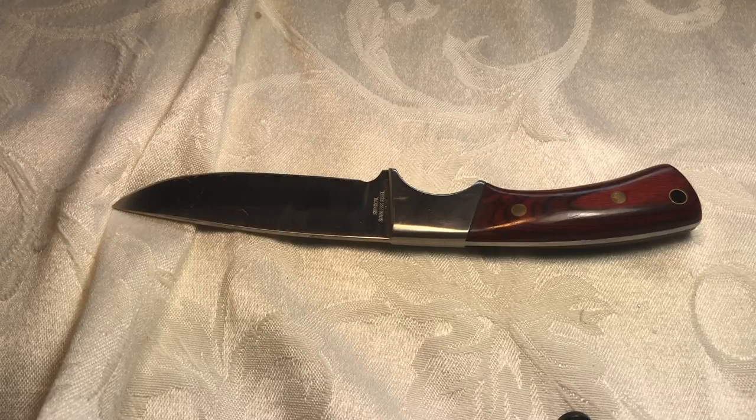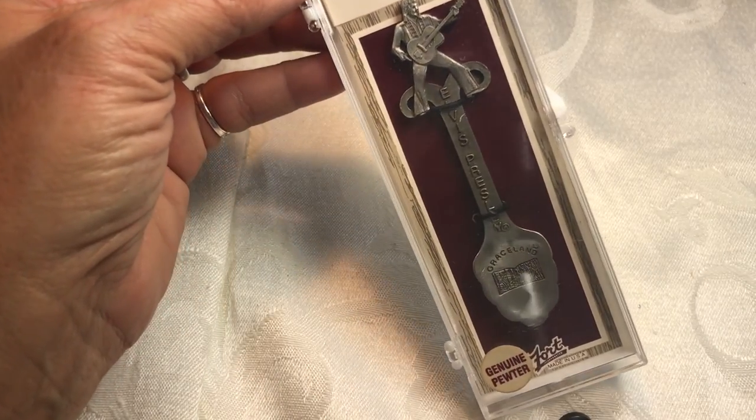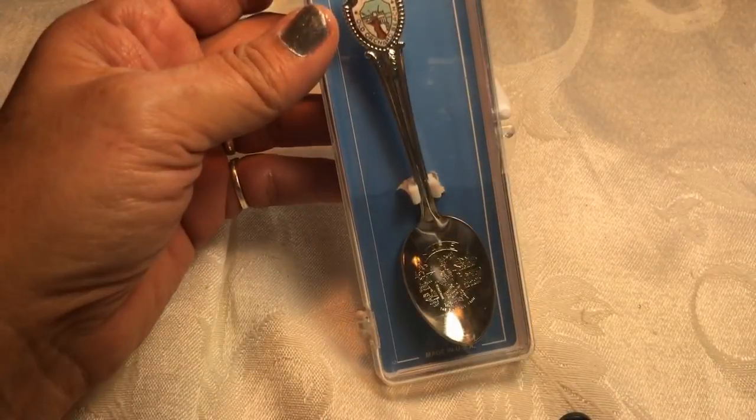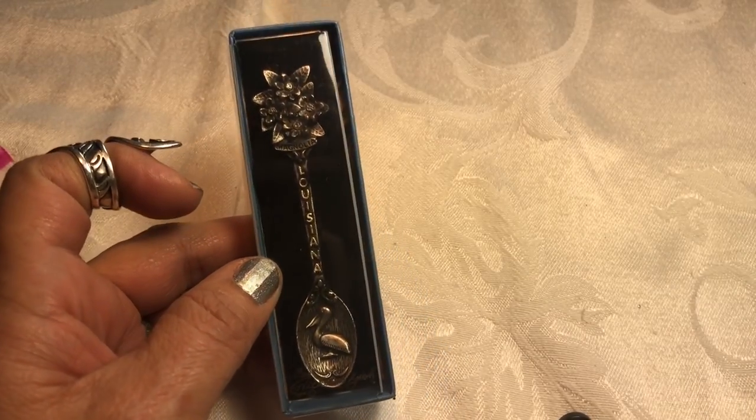We're going to open this one now. Oh my gosh — a collection of souvenir spoons! I hear these sell pretty well. Graceland — oh that's beautiful, I've never been to Graceland, but it's Elvis, so that's a keeper. This is from Maine — that's a nice one. Mississippi, nice one. Louisiana Magnolia — that's so cute, it's a small one.